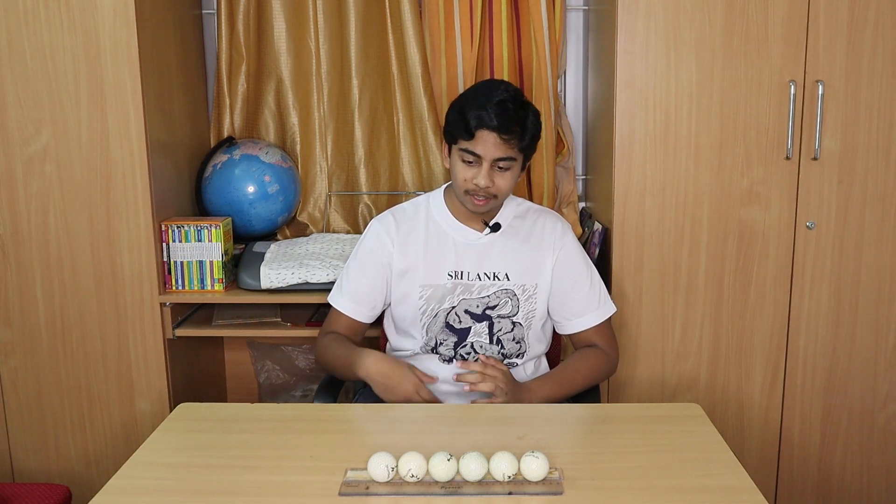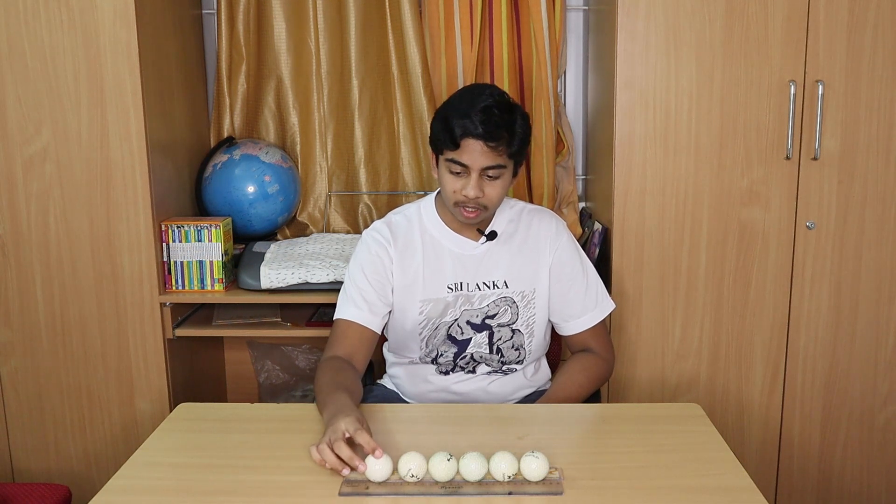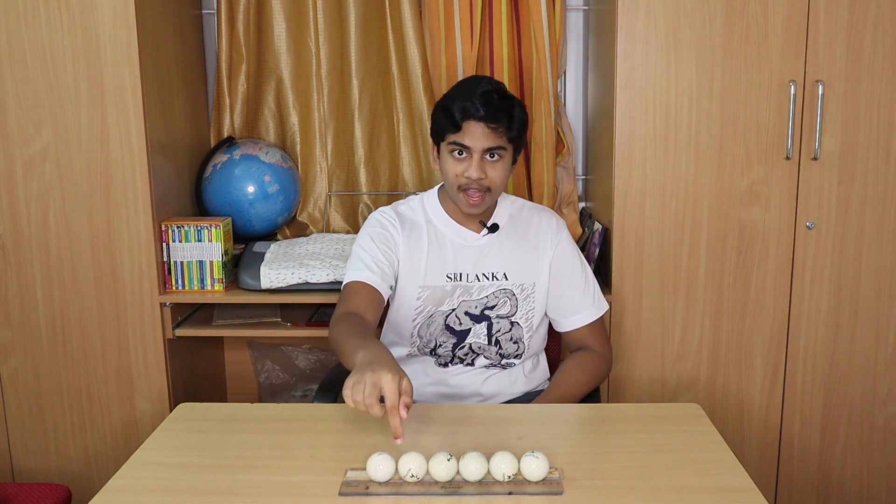So guys you may be wondering, how does the world of physics know exactly how many balls to push off? Well guys, the answer is simple: the law of conservation of momentum. Basically, when I take my ball and hit it with the line of balls, an impulse is created at this point. Since there are six balls in this system, an impulse worth six balls is fired in both directions.